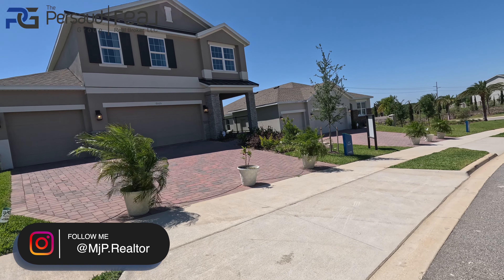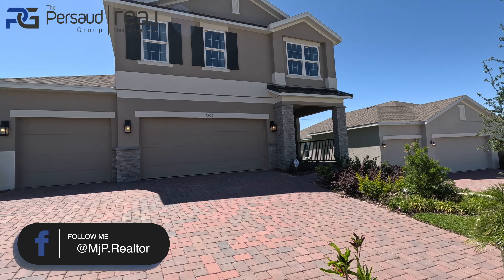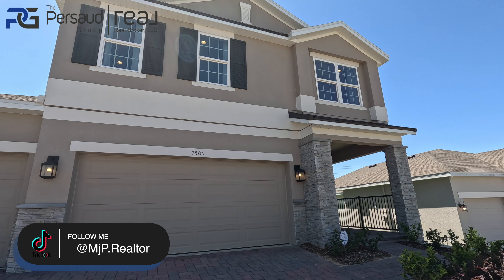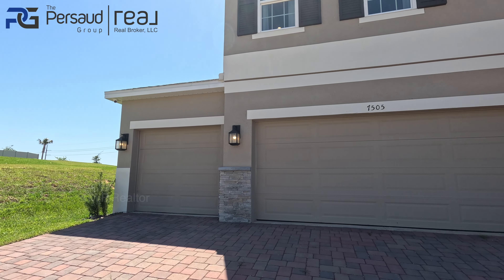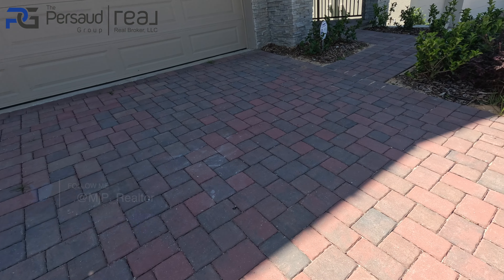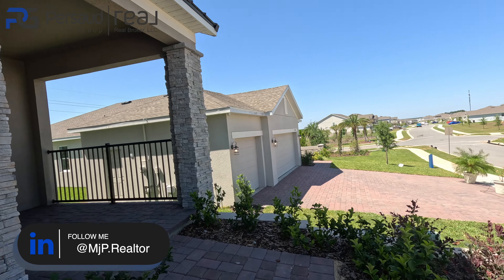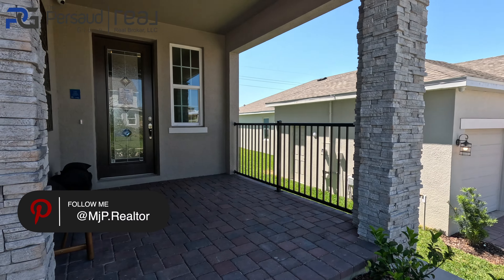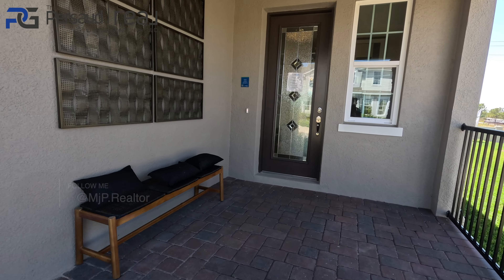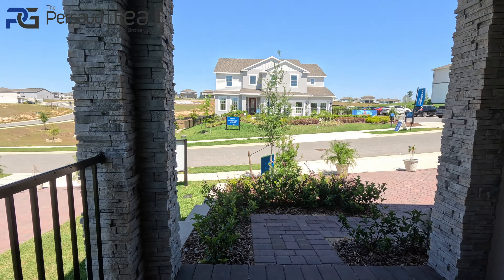So now we're going to take a look at this Vero floor plan. This one's 2,900 square feet, four-bedroom, two-and-a-half bath. It does come standard with a two-car garage, however this model does have the upgraded three-car garage attachment. It does come standard with a brick-paver driveway, which is a really nice touch. I love how spacious this front porch is — nice high doors, very spacious front porch.